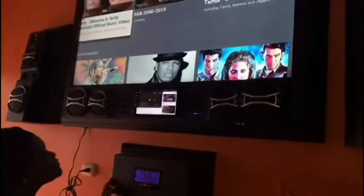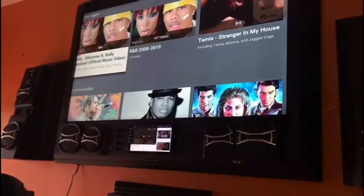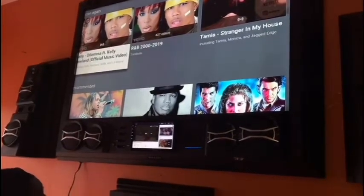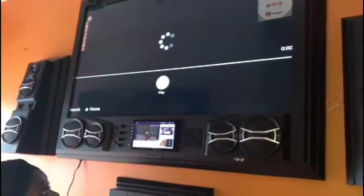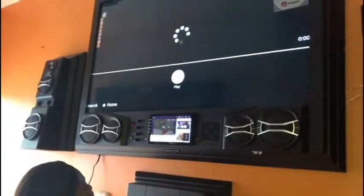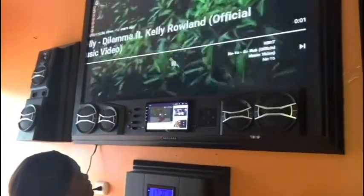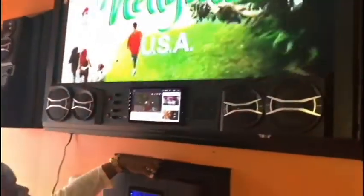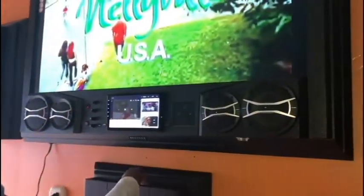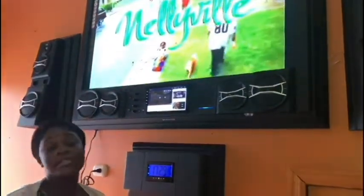This remote is for the small components and this one is for Alexa. Play Kelly Delamont featuring Nelly — getting that from YouTube. As you can see, Alexa is fully functional on the TV.